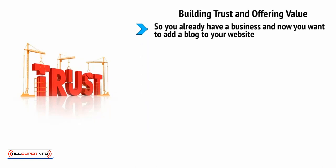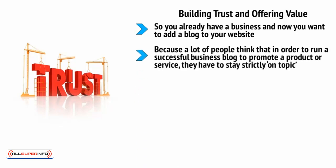So you already have a business and now you want to add a blog to your website, or perhaps you're looking to build your own site to sell a product or service. Unfortunately, a business mindset can actually be a bad thing here, because a lot of people think that to run a successful business blog they have to stay strictly on topic. One client I worked with had an EPOS (electronic point of sale) software business, and I suggested they write posts about small businesses, productivity, and technology — but they only wanted to write about how EPOS software could save businesses money.